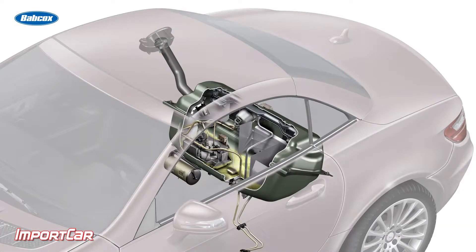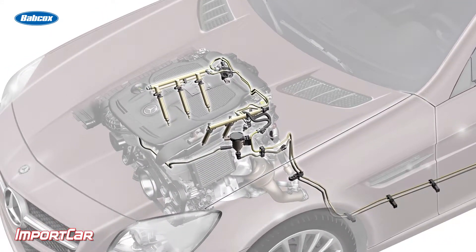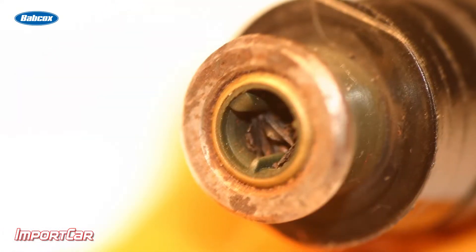When you think about fuel today, before it goes into the vehicle it's filtered at the gas pump, then there's a sock in the tank that prevents any debris from getting in, and there might be a filter or two, and then the injector itself even has a little screen on it. So why are injectors clogging?